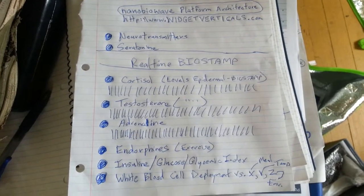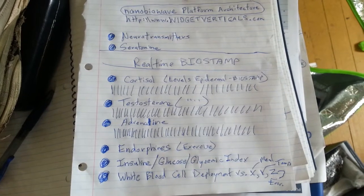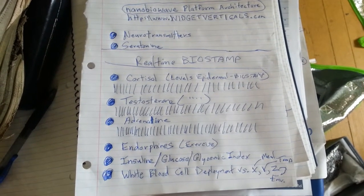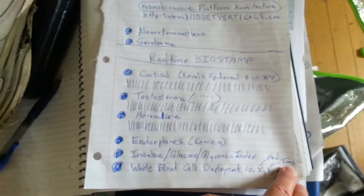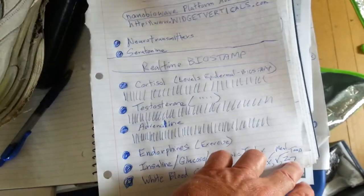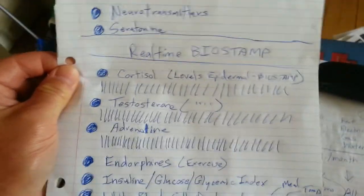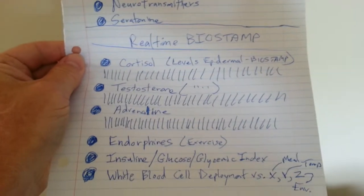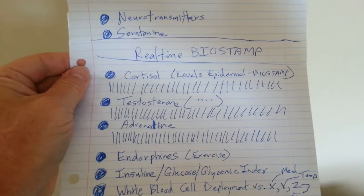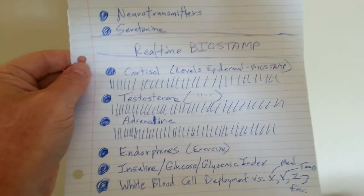Here we're looking at the target medical biochemistry that we want to have on real-time meters on an epidermal Band-Aid-like bio stamp to measure real-time health parameters. We're looking at things like cortisol affecting people's health, neurotransmitters, the insulin response of their pancreas, and the endorphins that people are generating during exercise.